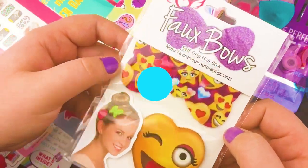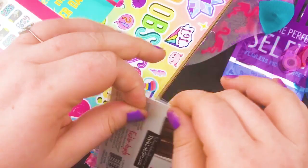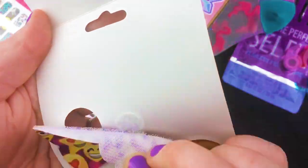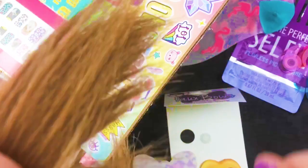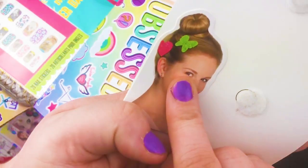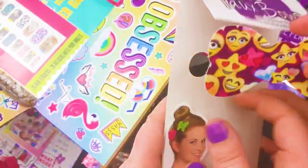Next we have these Faux Bows — self-gripping hair bows. It kind of looks like velcro, which freaks me out a little bit. You put velcro in your hair? I like the prints though — the emojis are cool. Does it stay? I mean, maybe if you mash it into your hair it'll stick better, or if you have a bun you could comb it in. Yeah, swoosh it in — that would make sense.